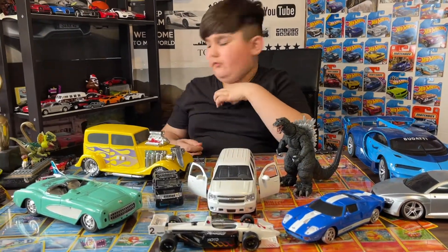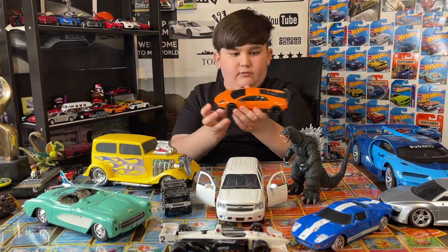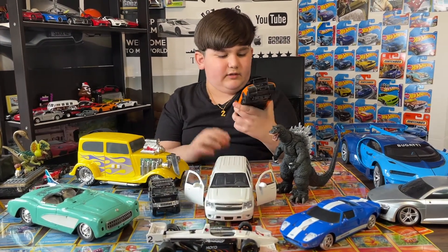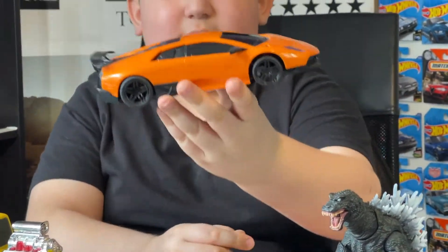This is a remote control one. The last one is this remote control Lamborghini. I have the controller for it but it doesn't work anymore. Pretty sick Lamborghini though.